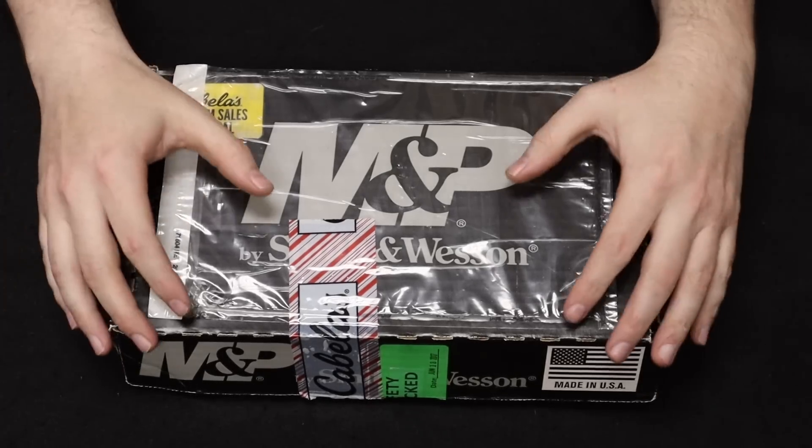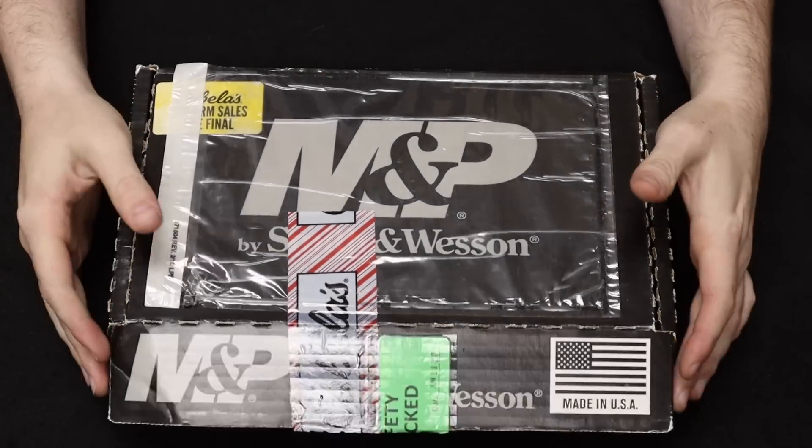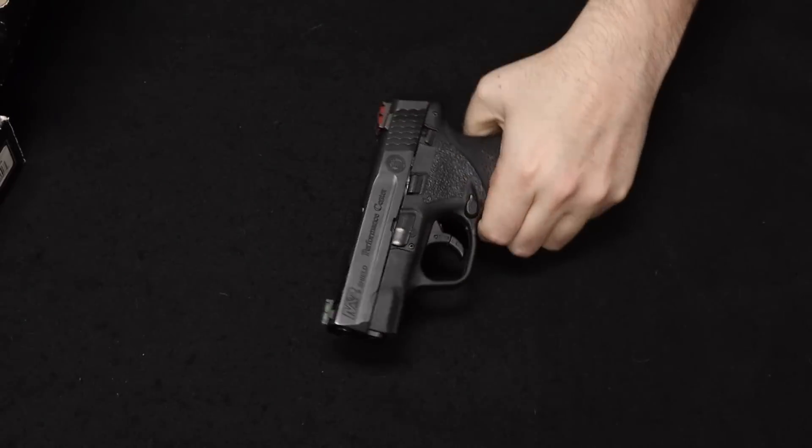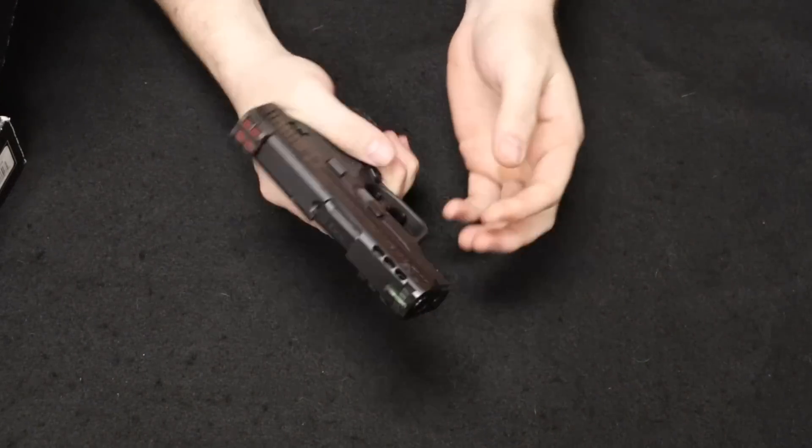Remembering the format of this video, we start with most common and move through least common as the video progresses. First up I have a Shield First Generation Performance Center 9mm, which comes to us from a viewer in North Carolina.